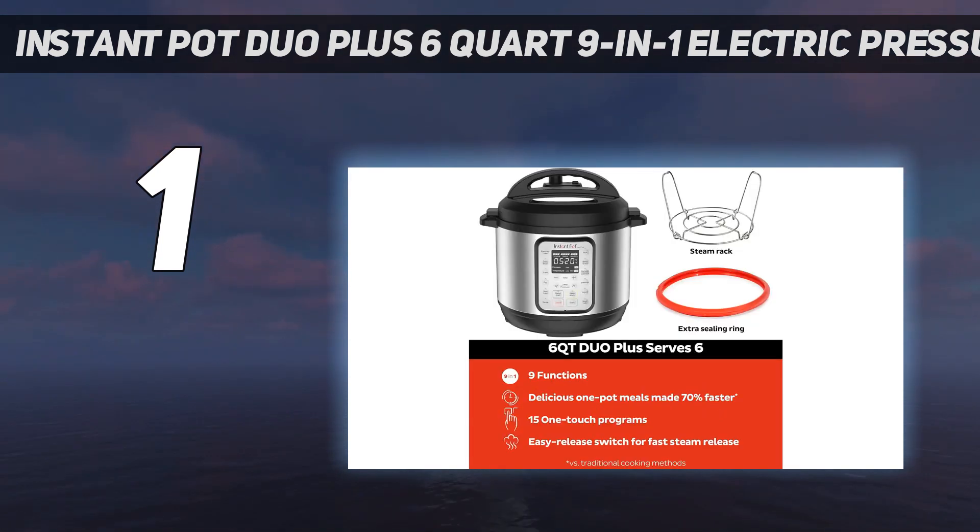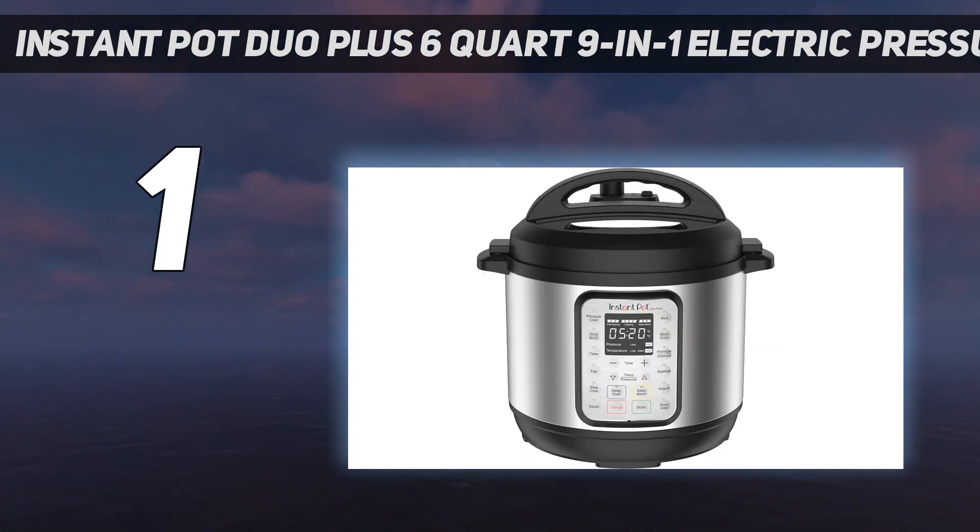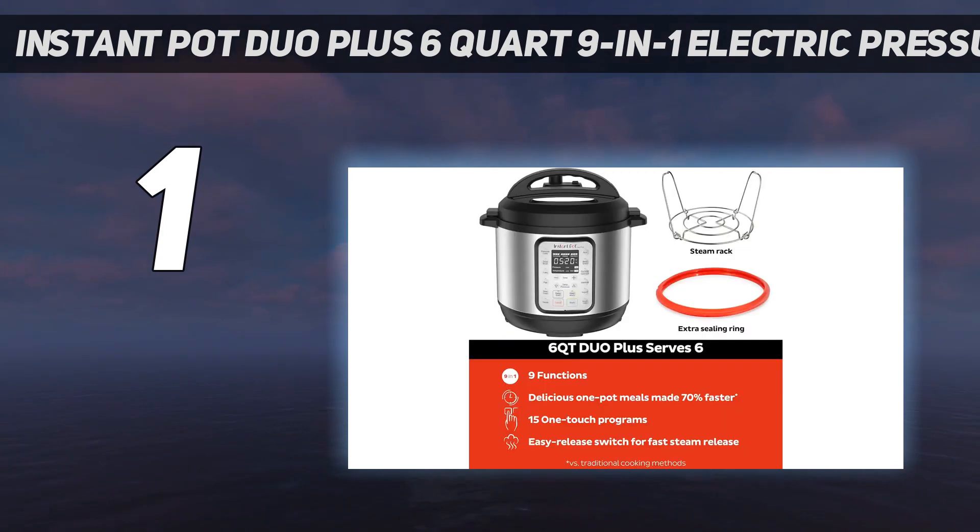Best of all, it's simple to operate. Besides the 9 functions, 15 customizable smart programs handle all the guesswork for you: Pressure Cook, Sauté, Grain, Porridge, Oatmeal, Soup, Broth, Slow Cook, Cake, Egg, Rice, Bean, Sterilize, Yogurt, and Sous Vide.